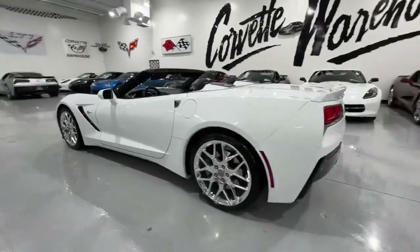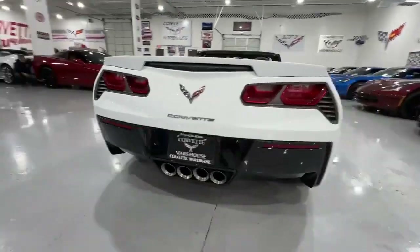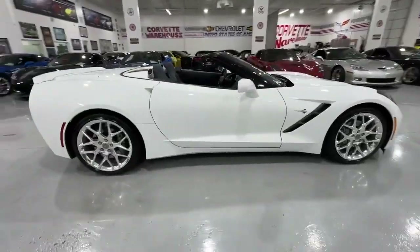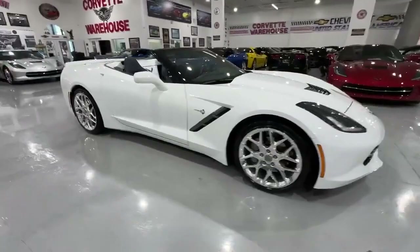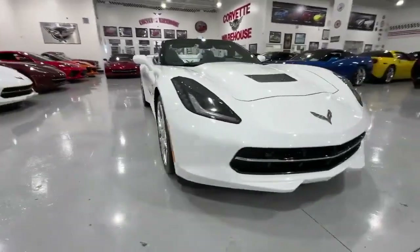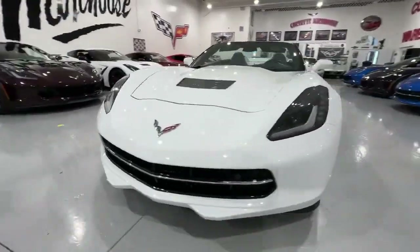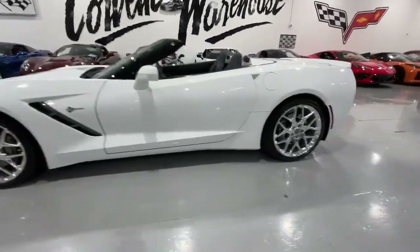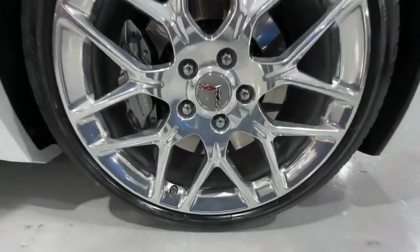This meticulously maintained Roadster, with a mere 3,000 miles on the odometer, is in impeccable showroom condition. It features sport bucket seats, power windows, power locks, power mirrors, heads-up display, and the GM Motorsport CLD aluminum polished wheels, making it a comprehensive package for the discerning Corvette aficionado.